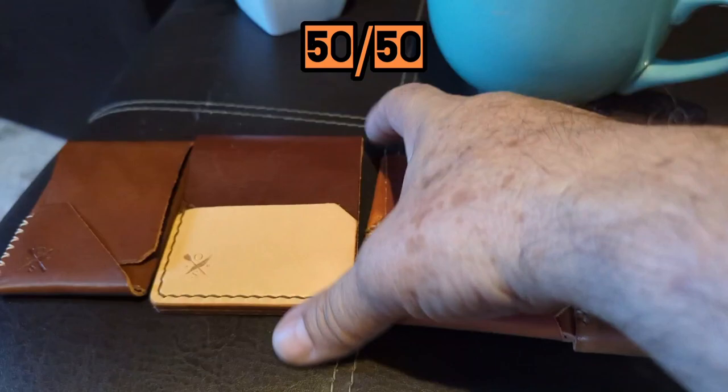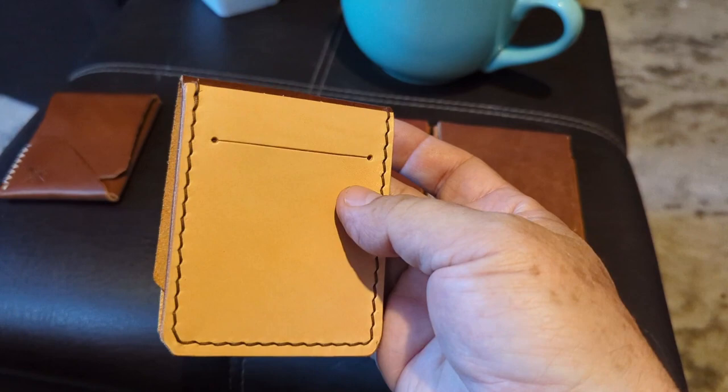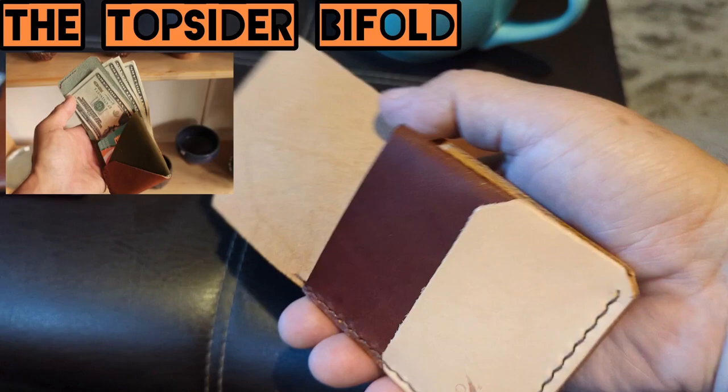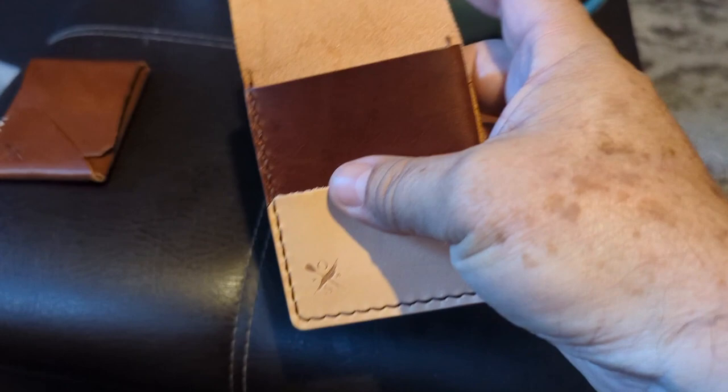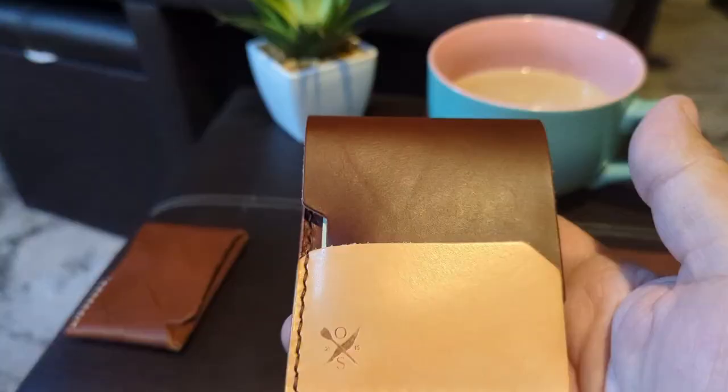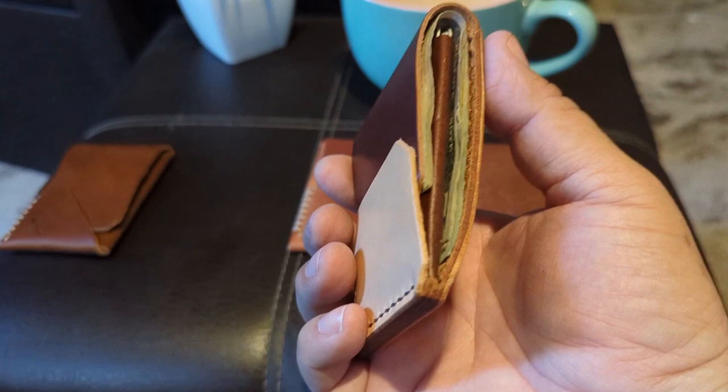Next is the 5050. It's called that because it was mainly designed to hold cards and bills equally. Let me show you — this is mahogany and natural. Take a look at the leather, beautiful leather.